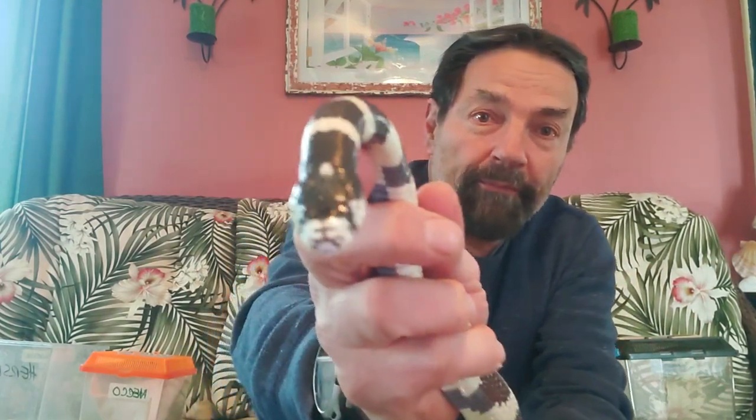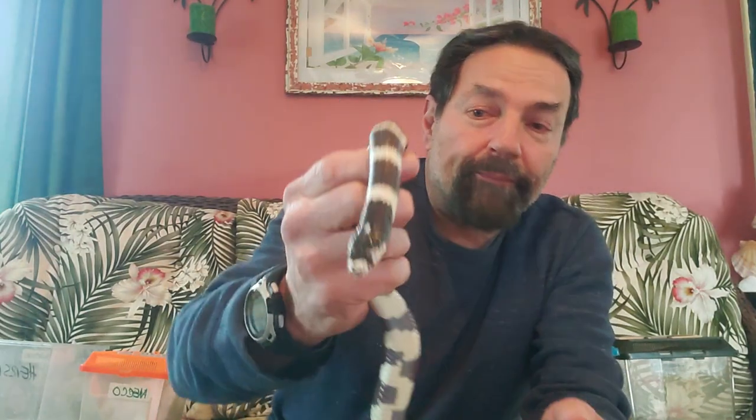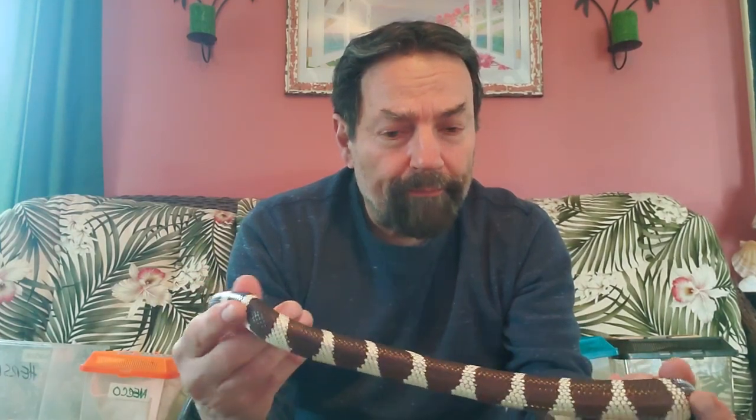They never get too big for kids to handle. They're generally very friendly if they're raised around people and handled all the time. You can see I get a look at his face here. Probably the thing I like most about them is they don't get too big and they're very friendly, but there are so many different colors. I've probably seen over the years about 20 different colors of kingsnakes, and this might be the most common — the black and white banded kingsnake.